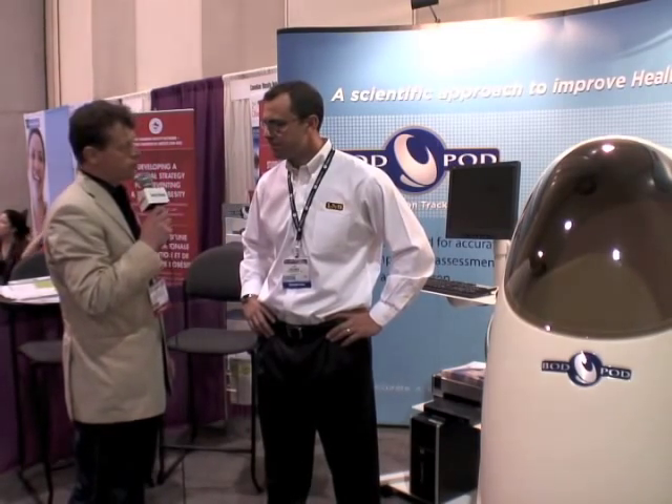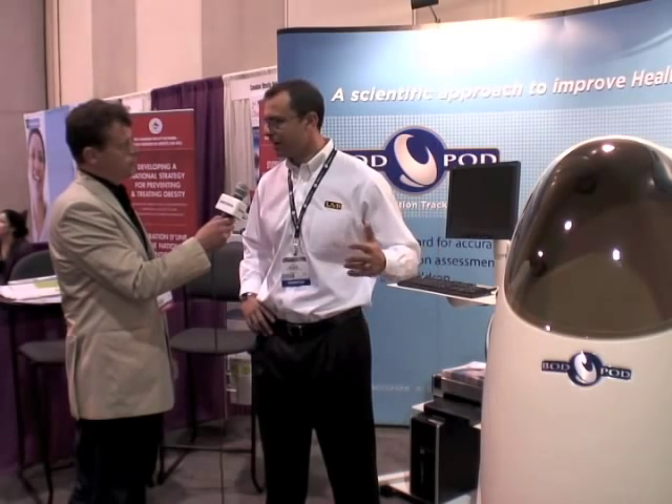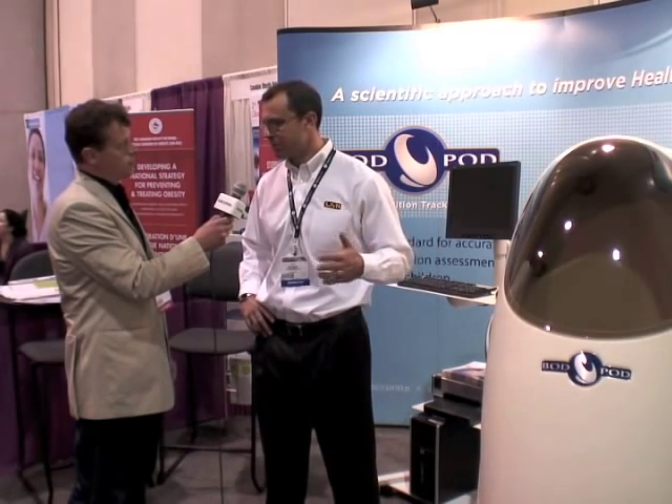And what is the accuracy of this instrument? Within plus or minus one to two percent from what we consider to be reference techniques like underwater weighing or the four compartment model, which is a laboratory technique that involves measurements of all the different compartments in the body.